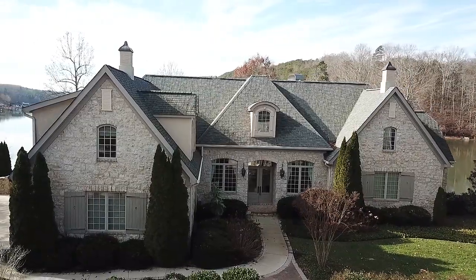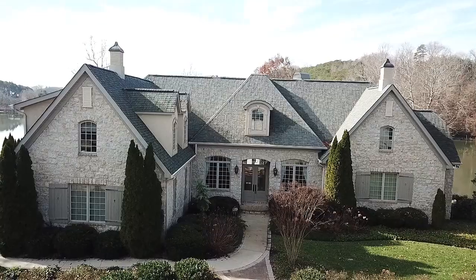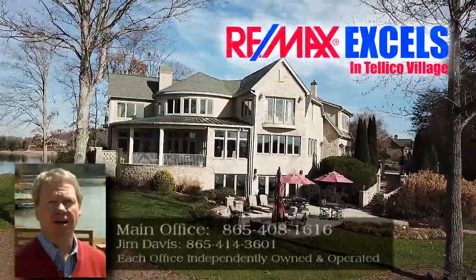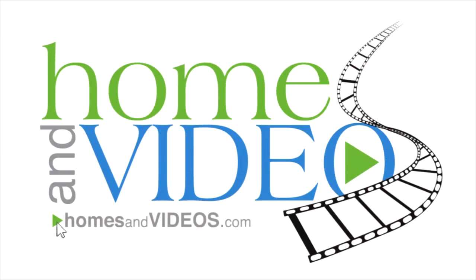See it today at 1749 Rarity Bay Parkway. Did you enjoy the tour? For more information and your own private tour, just give me a call: 865-414-3601. Thank you.